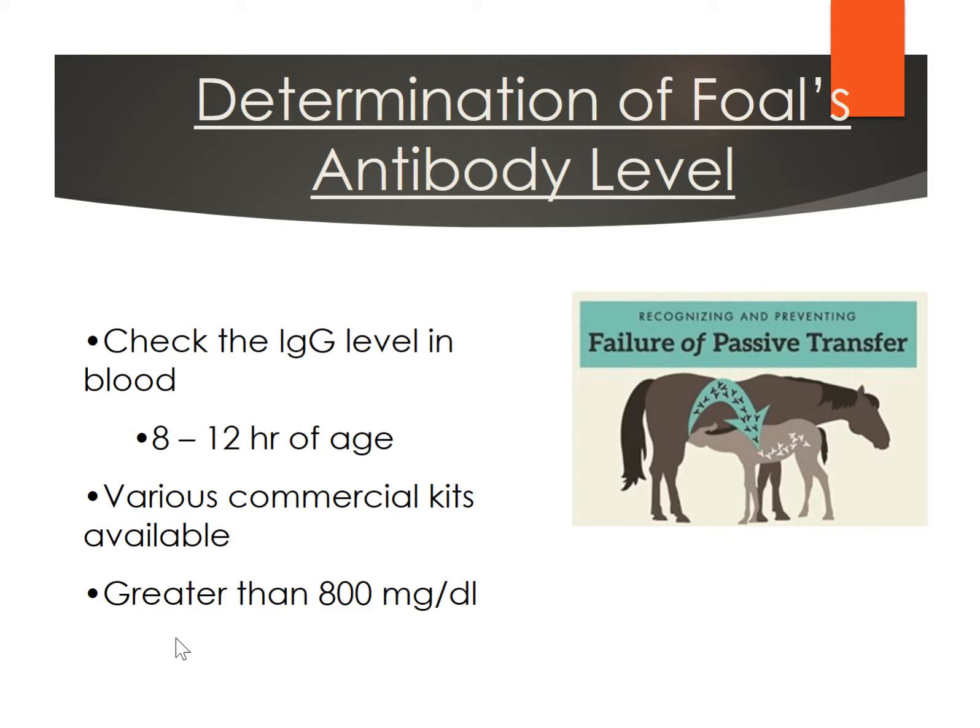It's not a bad idea to check for failure of passive transfer — to check the immunoglobulin levels in that foal's blood. Not everyone does this, but if you have a concern it's worth doing. This is just a very simple blood draw that you or your veterinarian can do, but it needs to be done very soon after those foals are born. It's best to check it at 8 to 12 hours after they've been born and after they've nursed. There are various commercial test kits available. We want them to be at a level of 500 milligrams per deciliter or above.